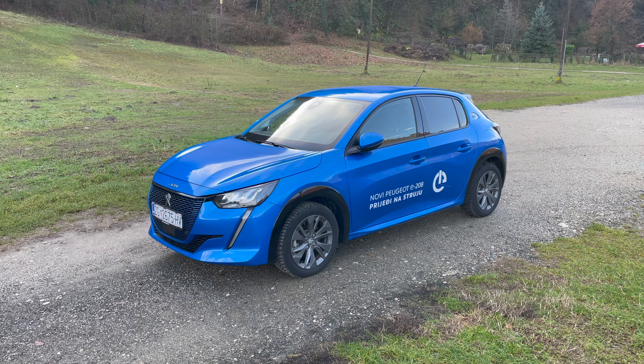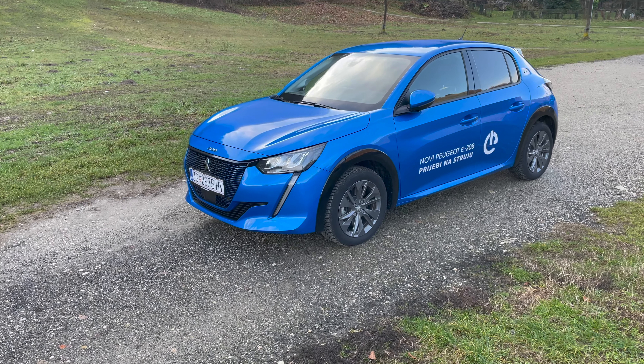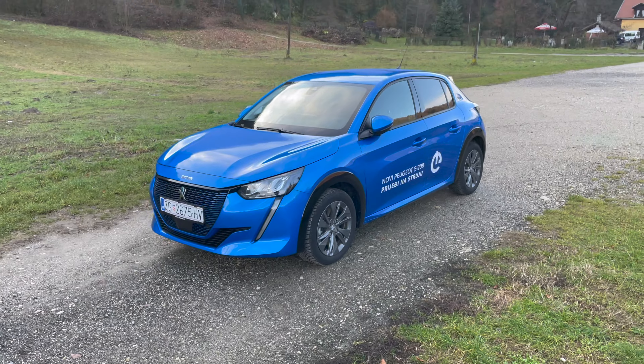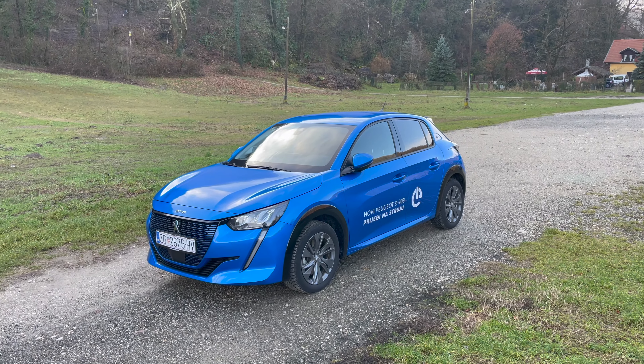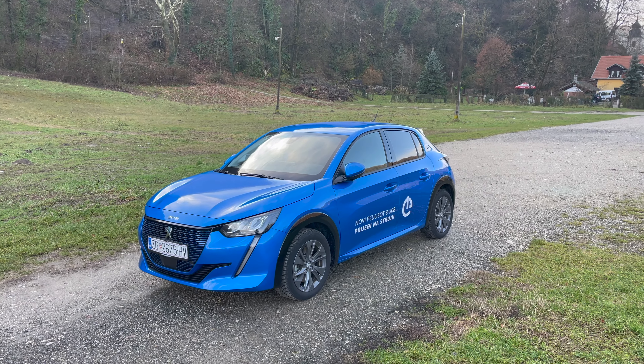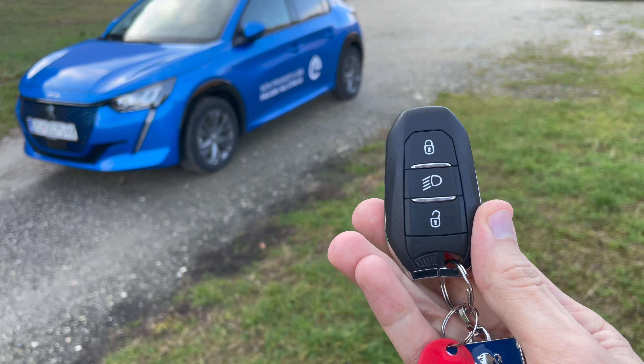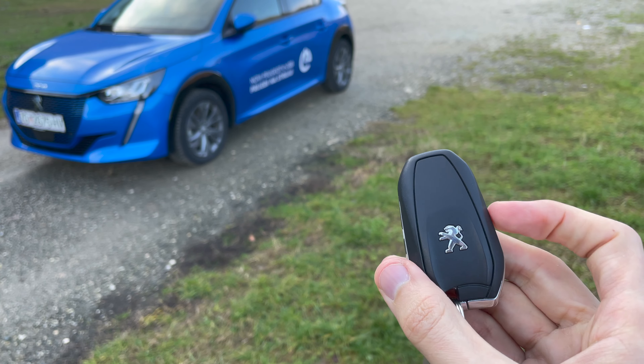This car has a blue metallic paint option, a 10-inch screen, and folding mirrors as an option. The weight is about one tonne. Now let's see the key - it's a slightly bulky design, with a line on the back, not too heavy or light. It has lock, unlock, lights button, and you can extend the physical key.